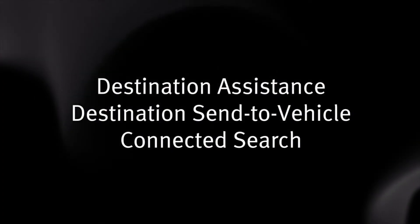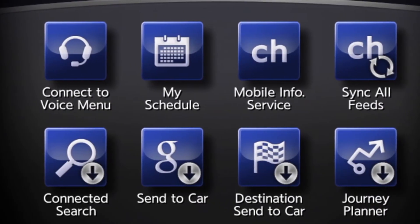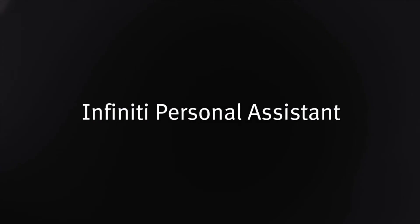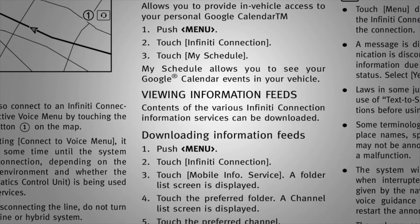Destination Assistance — destinations sent to vehicle and connected search for navigation, information, and other assistance from a live response specialist or from the Infinity InTouch Services website. Infinity Personal Assistant, a concierge and mobile information service, which can read information feeds such as news headlines, stock quotes, and sports scores.